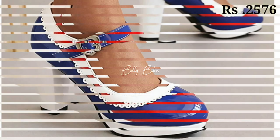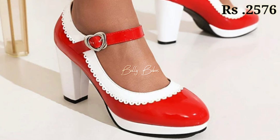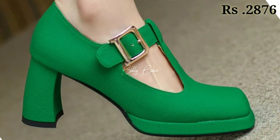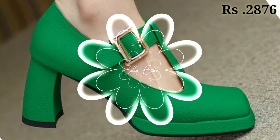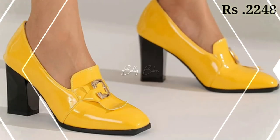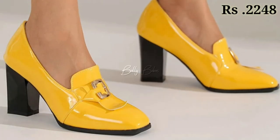Hello everyone, how are you? I hope you all are doing fine. Welcome back to our channel Belly Babes, where you get the brand new footwear collection. If you are visiting our channel for the first time, make sure you subscribe and press the bell icon to get the latest notifications.